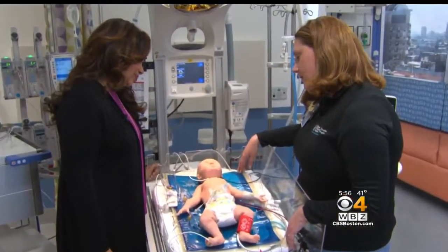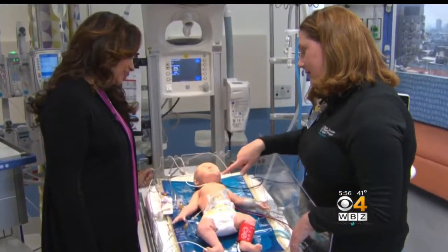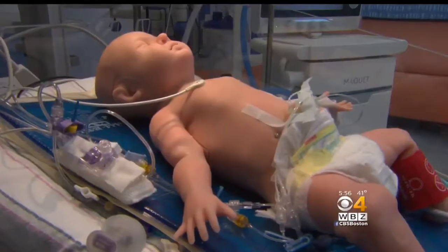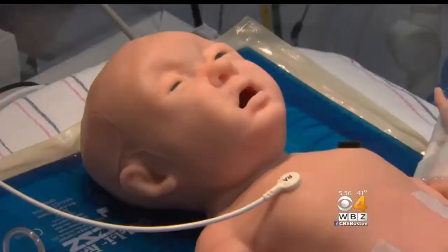Caitlin O'Brien is a nurse and clinical educator for the children's NICU. Within a couple of tweaks of a button, we are able to make the baby go from a very stable, healthy newborn into a baby that is in acute distress — like one with breathing problems, cardiac arrest, jaundice, even seizures.